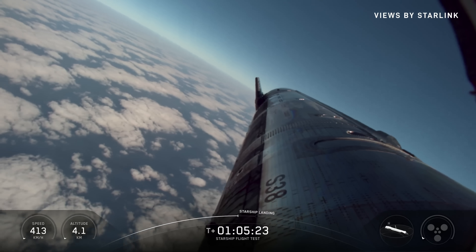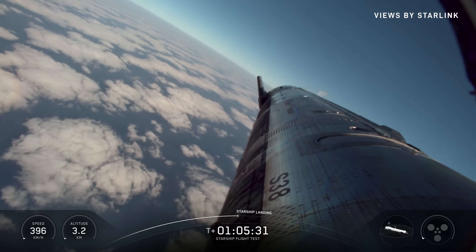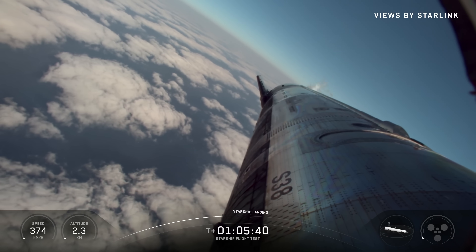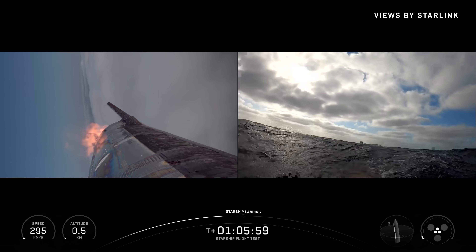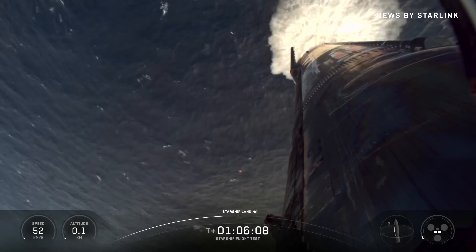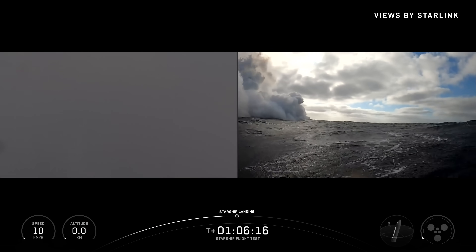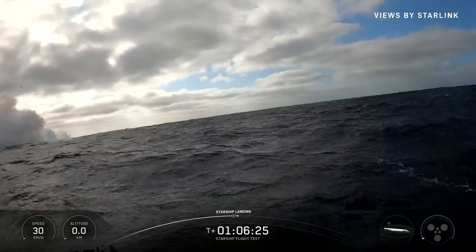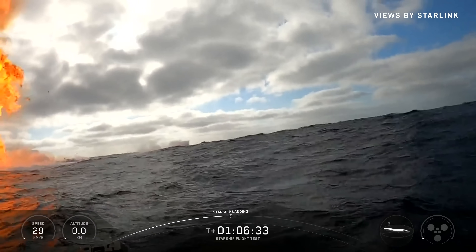That would essentially position it right behind the launch and catch tower. Flaps holding strong. There's our landing burn — three engines down to two. Starship is landed. As we said, we're not planning on recovering the ship today. Welcome back to Earth, Starship.